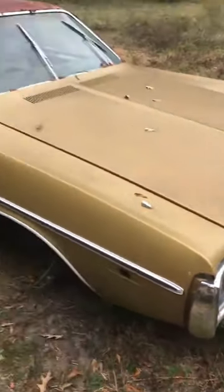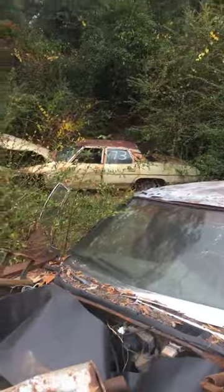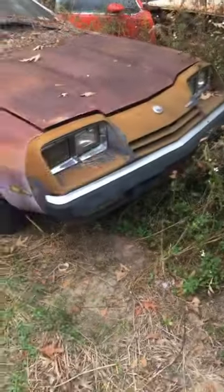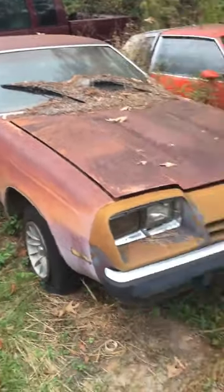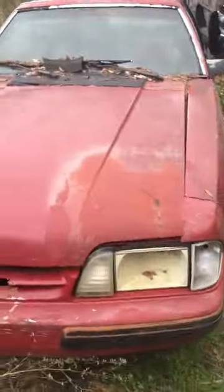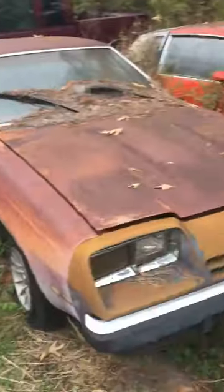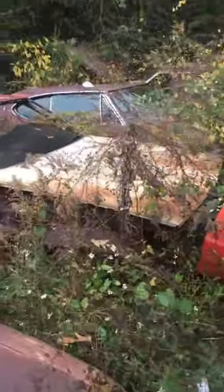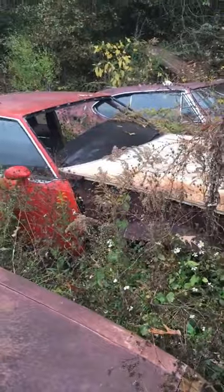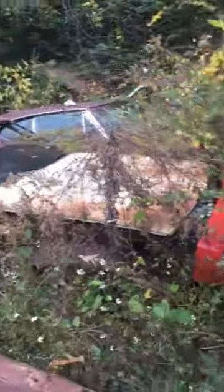Alright, full-size Chevy over there, full-size Chevy right here. There's a little Chevy Monza. We got a Mustang with T-tops. There's an old GS over there, I can't get to that stuff - dang it.